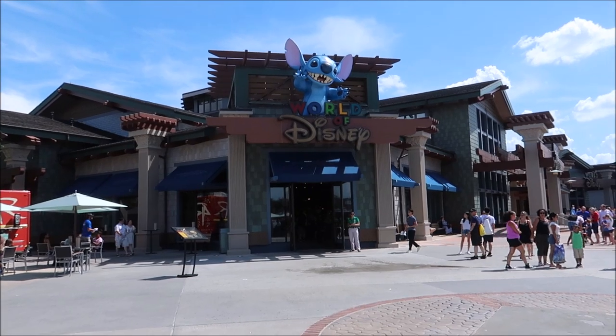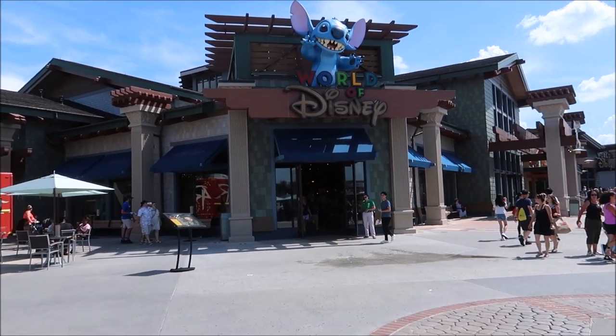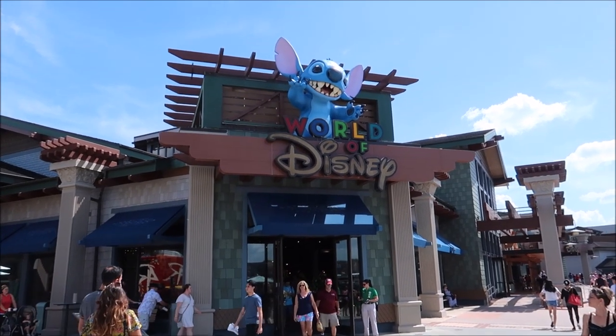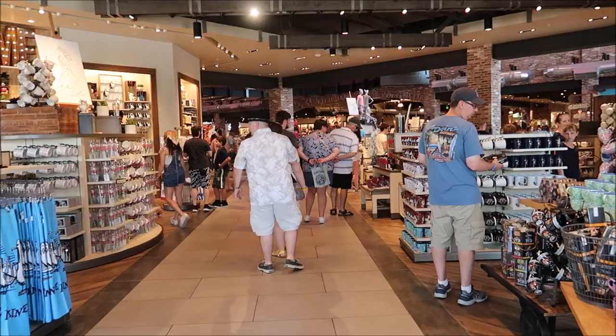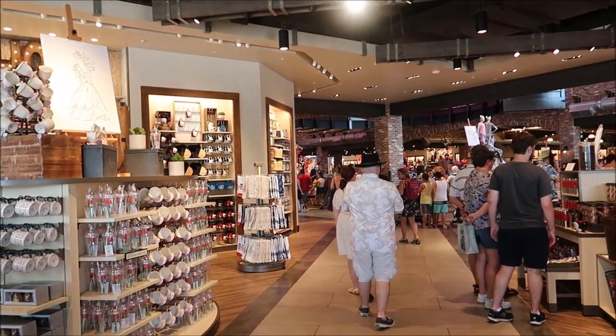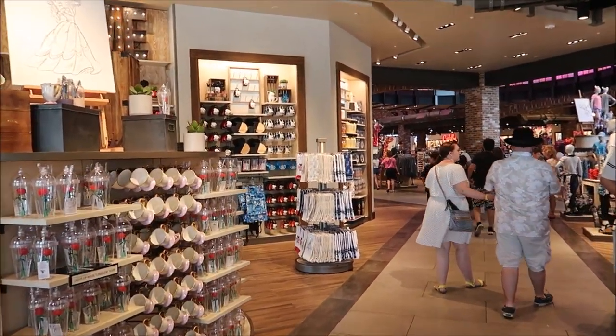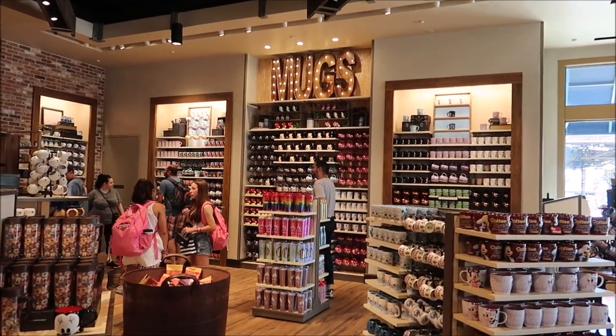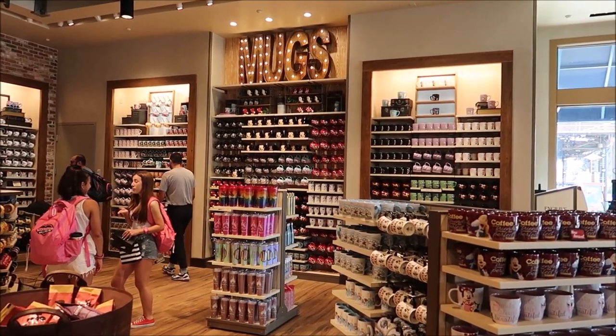A first stop would definitely be the wonderful World of Disney. Stitch is spitting up a storm. The AC is blasting in here — it's a hot day out today so it kind of feels good. One thing I really like about the new World of Disney is the fact that everything is kind of in its own section.